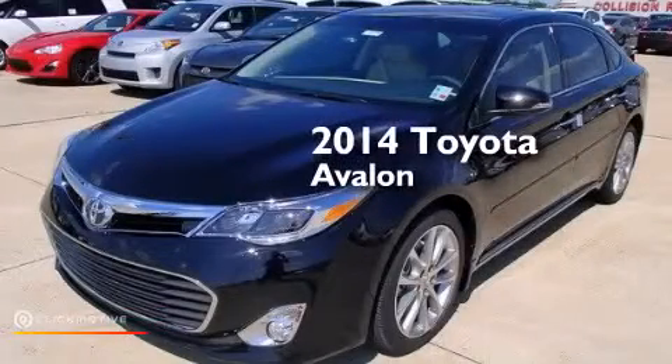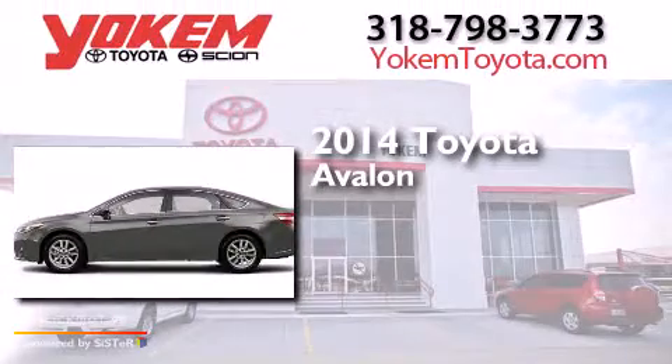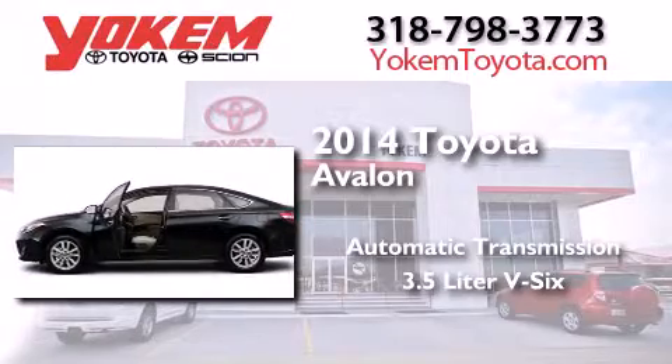This is a brand new 2014 Toyota Avalon. This four-door sedan has an automatic transmission and a 3.5-liter V6.